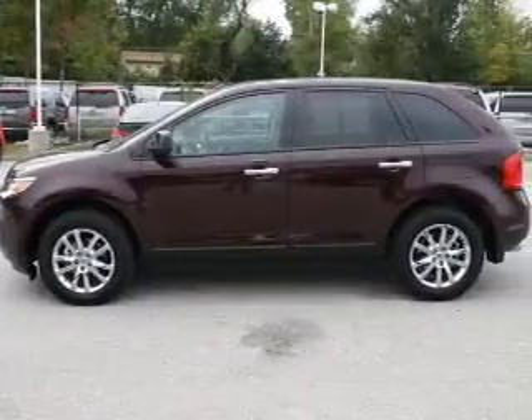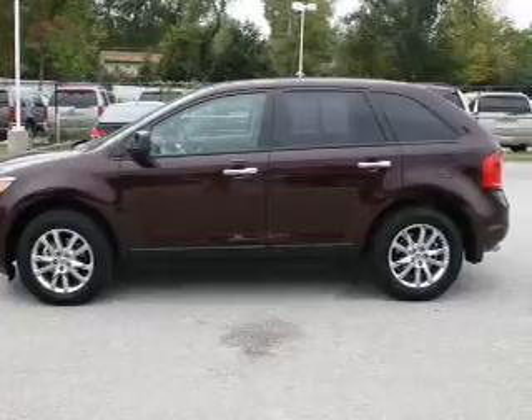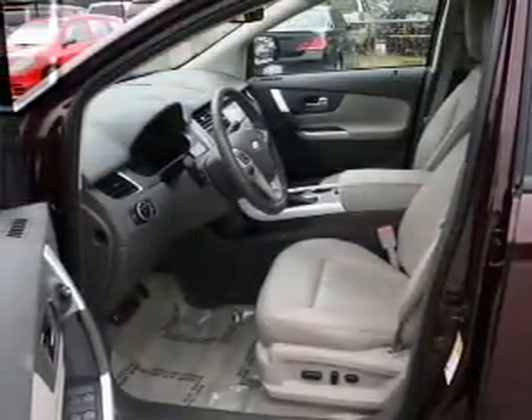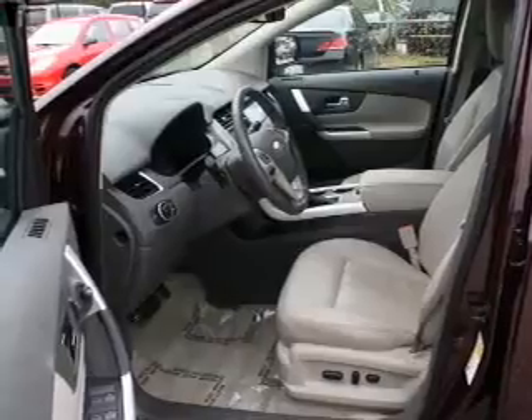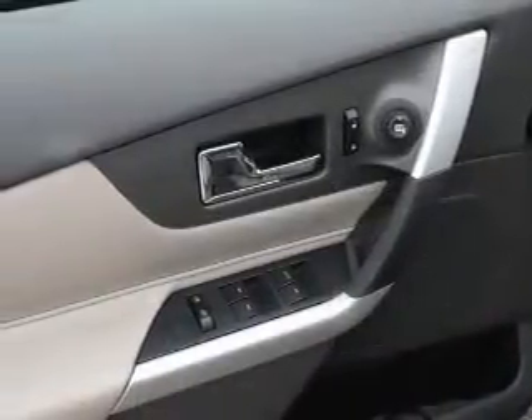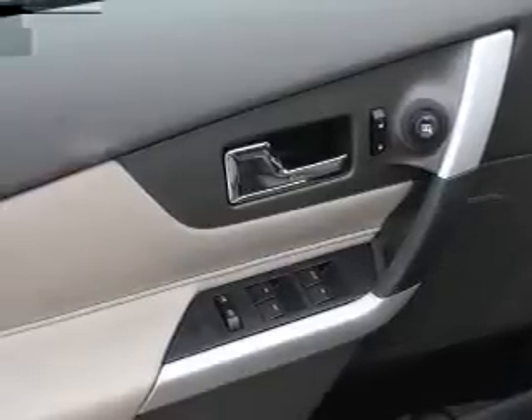The powertrain includes front-wheel drive with a solid six-cylinder engine driven by a six-speed automatic transmission. Premium wheels lend a distinctive appearance. You will appreciate the safety feature of anti-lock brakes. Enjoy the flexibility of multi-zone temperature controls.